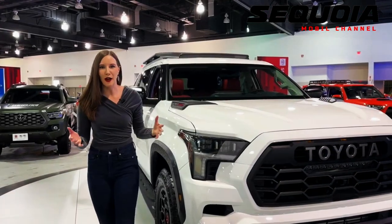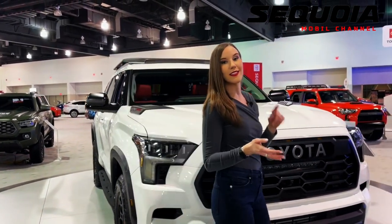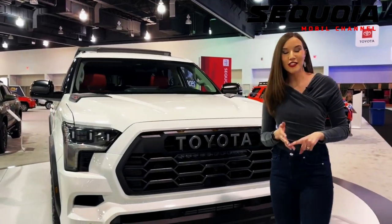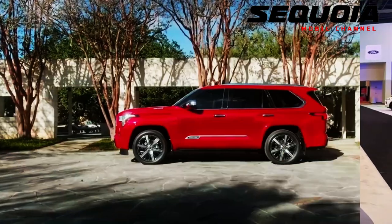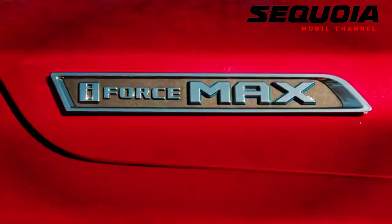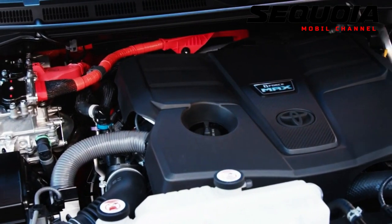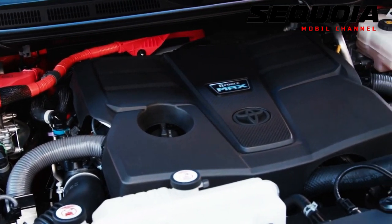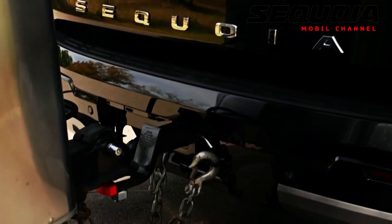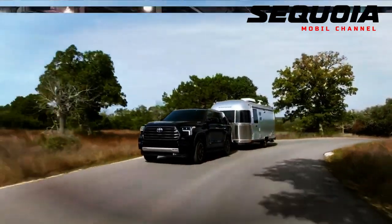All versions of the 2023 Sequoia come with a twin-turbo 3.5-liter V6 hybrid engine that Toyota branded as the i-Force Max. The engine produces 437 horsepower (326 kilowatts) and 583 pound-feet (790 Newton-meters) of maximum torque.